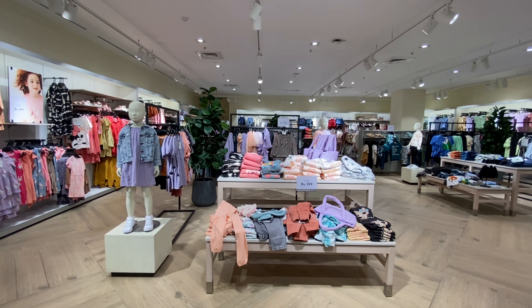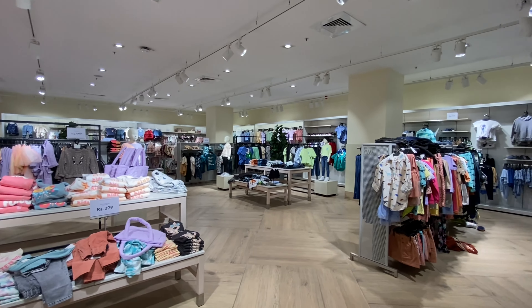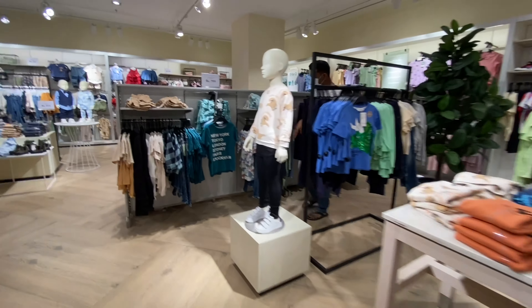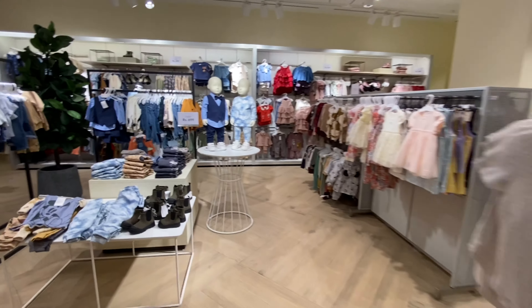This is the kids section, for girls and boys. All these are very cute, tiny, and colorful. Obviously it's kids wear, but these are very cute.